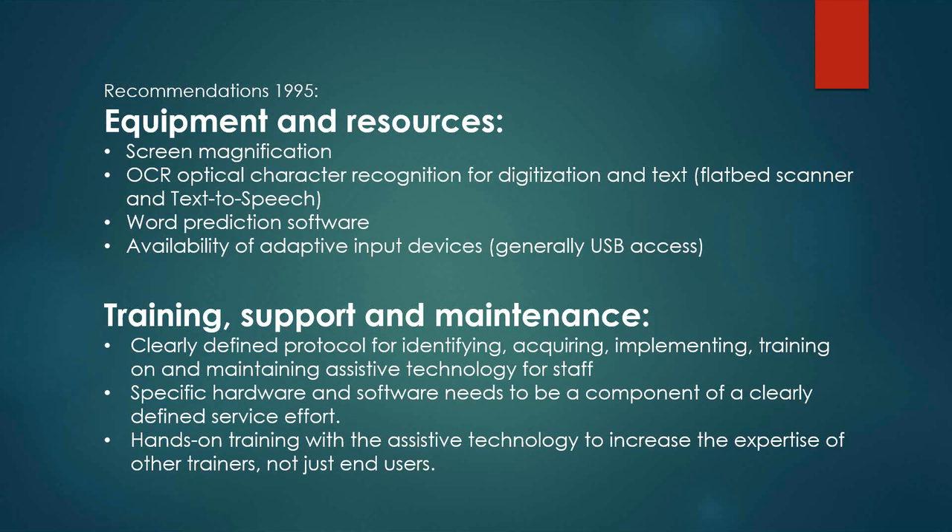Under the training support and maintenance recommendations, they stated: clearly defined protocol for identifying, acquiring, implementing, training on, and maintaining assistive technology for staff. Specific hardware and software needs to be a component of a clearly defined software service effort, and hands-on training with the assistive technology to increase the expertise of other trainers, not just the end users.